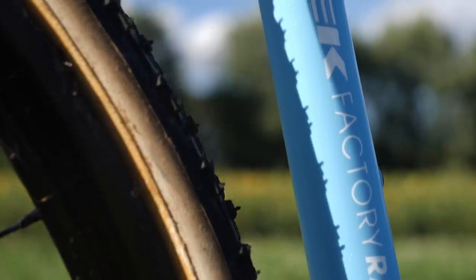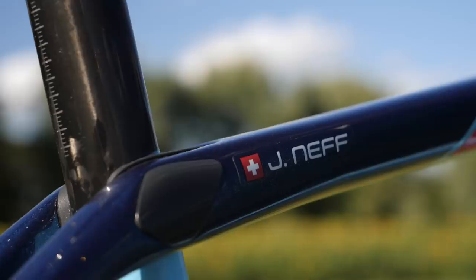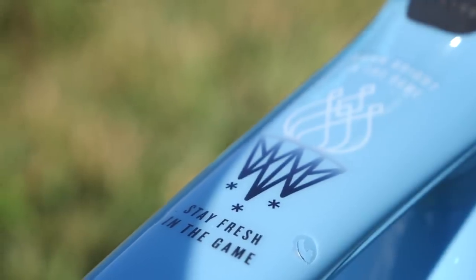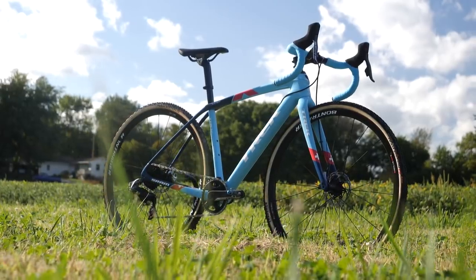The frame is light blue, which is one of Trek's factory team racing colors, as well as navy blue with the bass boat paint job. It looks sharp, especially when the light hits it at the right angle.